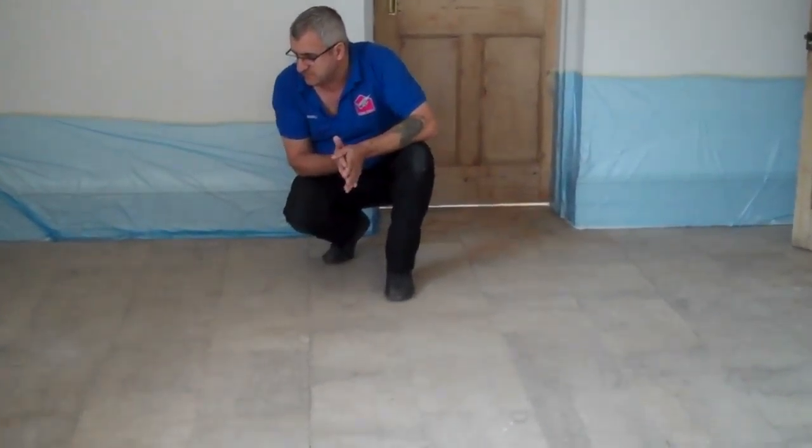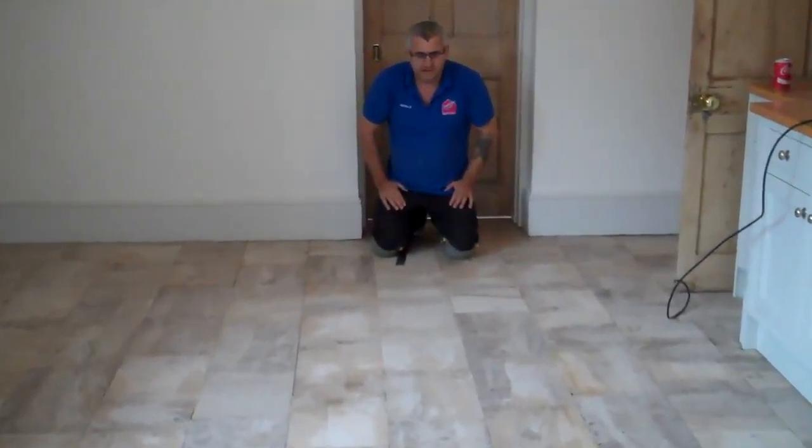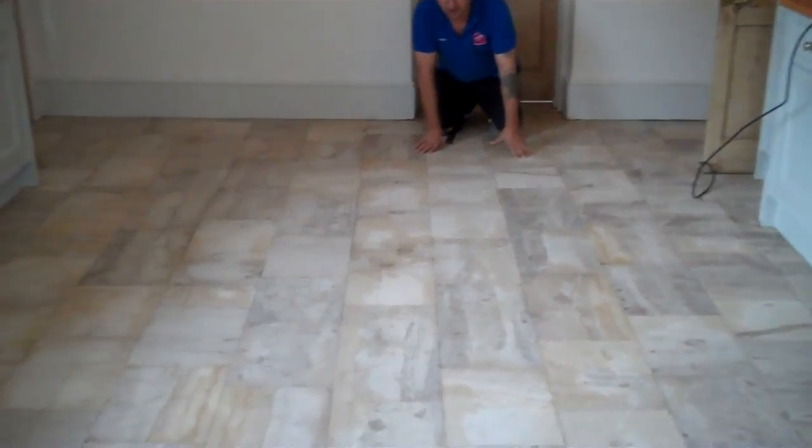I'm going to show you the result when it is finished. Let's see, we are just finished — restored and ready to be sealed. As you can see, there is a big difference in the floor. Now we bring out the natural colours and age character. This is how it should look.